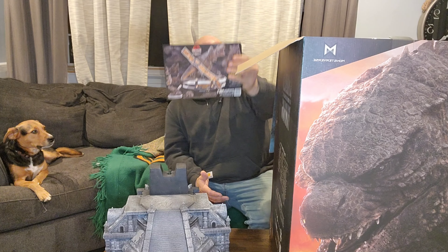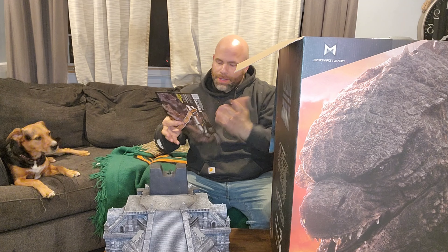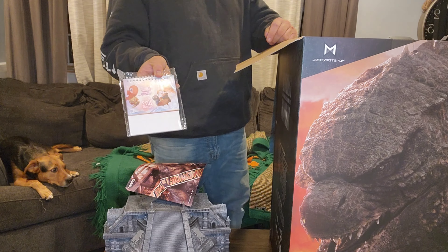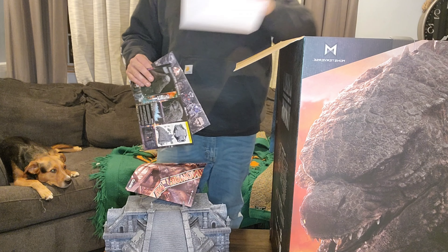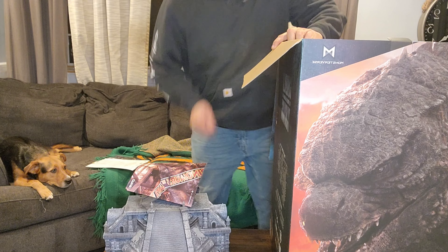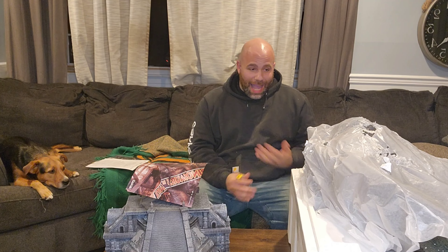I've opened the box and there are a couple of weird things in it. There appears to be an advertisement for a Jurassic Park scene, a 2022 calendar — that's cool, 2022 is over — the directions for the Godzilla, a Prime One catalog that's pretty cool, and something else I don't recognize. I hear some breakage and I can see a lot of dust particles, so let's take it out of the box.